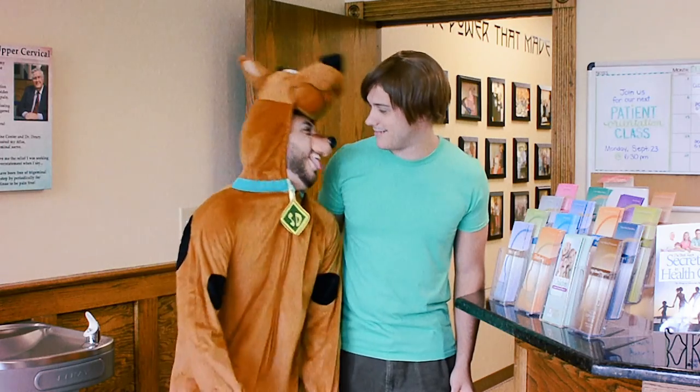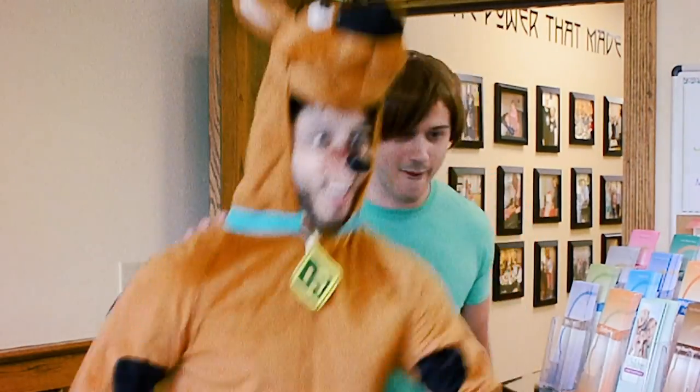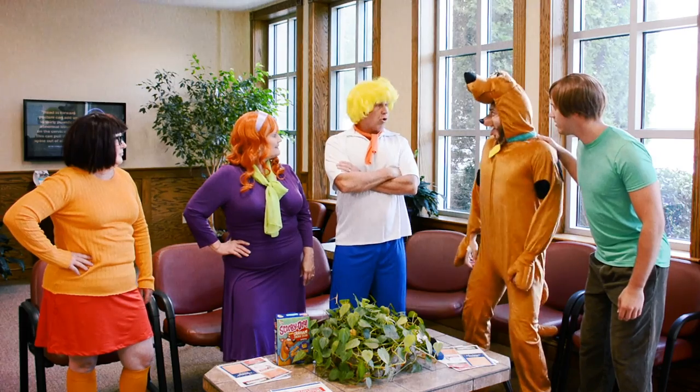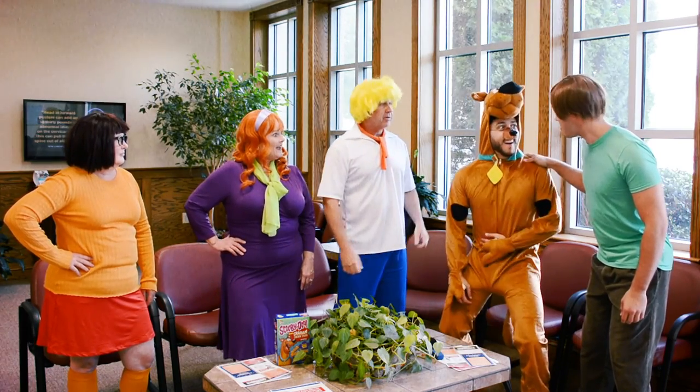Just another day at the Upper Cervical Spine Center. Scooby, you're all better! See, I told you my brother could help you. Oh Scooby, we were so worried about you. Come on gang, let's go get some dinner, I'm starved. That's like the best thing I've heard all day!